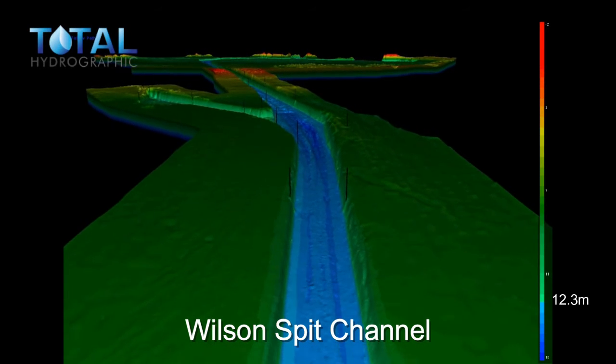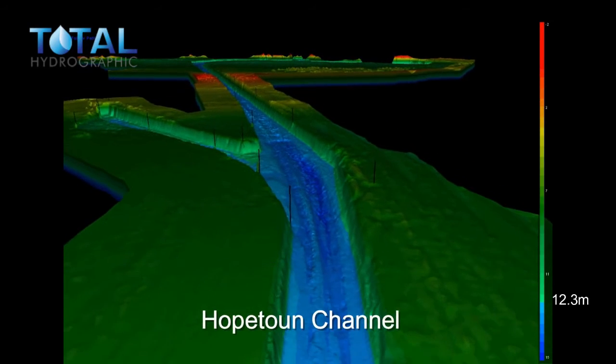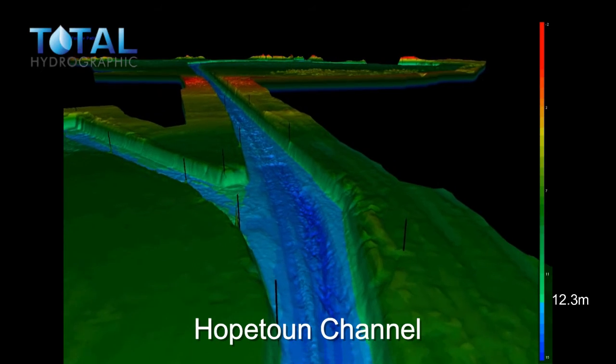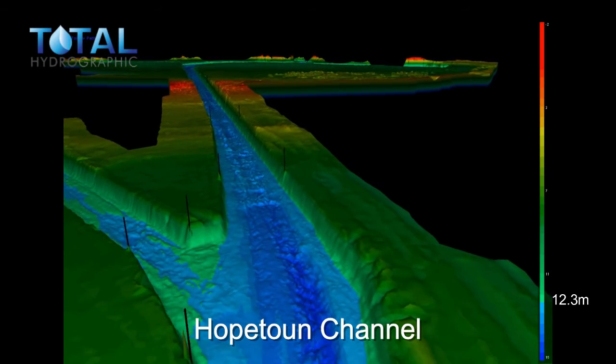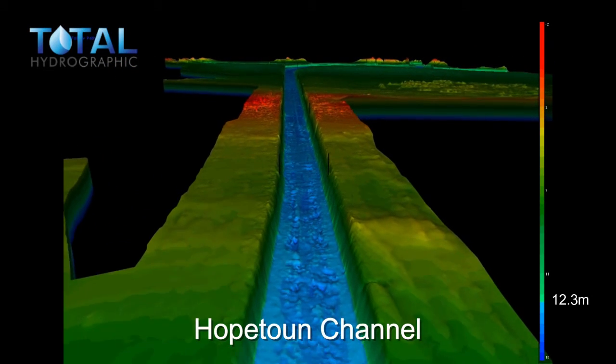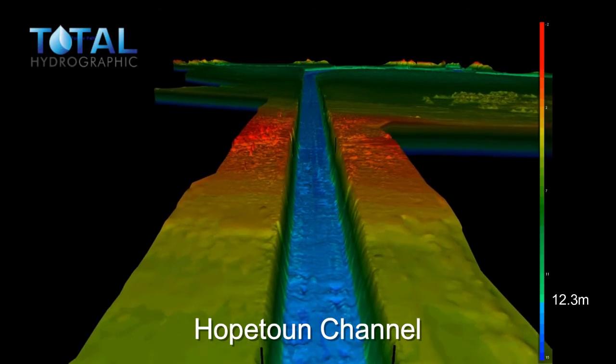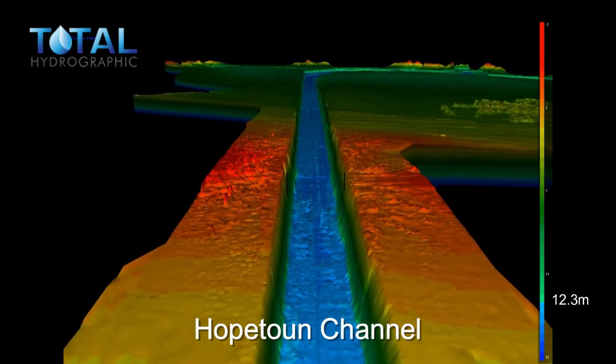We are approaching the end of Wilson's Bit Channel and the start of Hopeton Channel. To the left you will see Point Henry Channel to Point Henry Pier. We are now approaching a major shoaling on either side of the channel. This is known as the Cut.